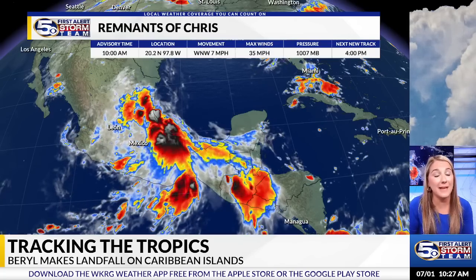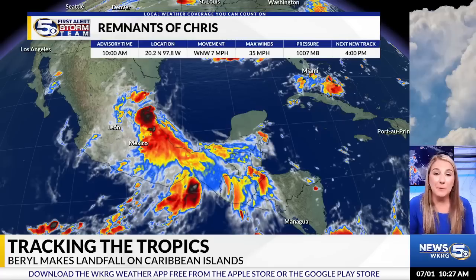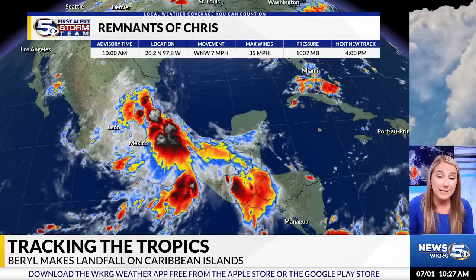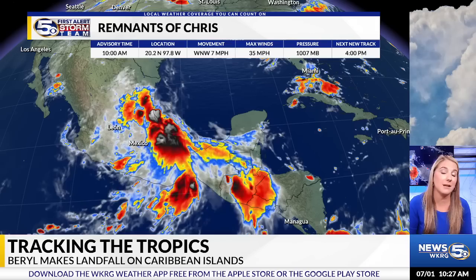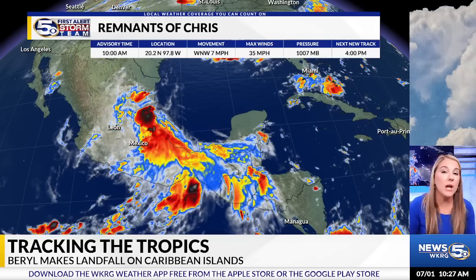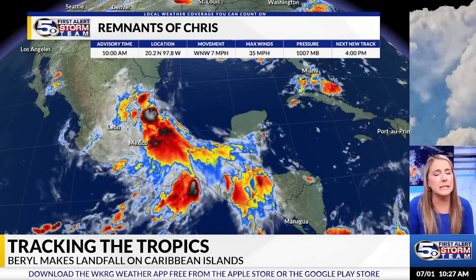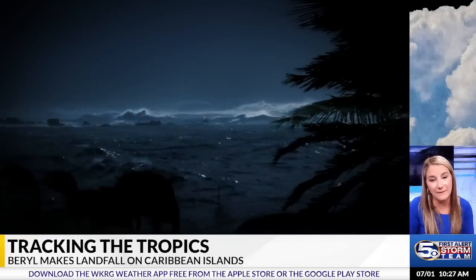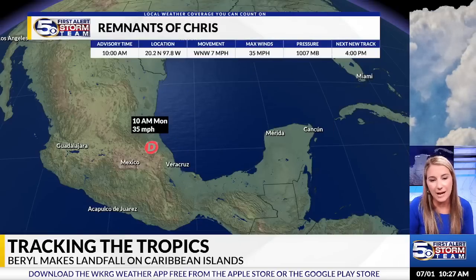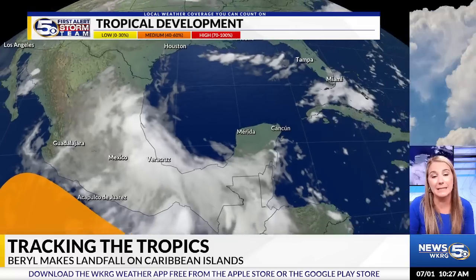Moving on to Chris — this was an area we were watching that briefly became Tropical Storm Chris before making landfall in eastern Mexico this morning. It is now moving over the mountainous terrain of Mexico, which has helped it dissipate pretty quickly. Chris is now remnants, and the NHC has issued its last advisory on Chris, so the track is non-existent as it has dissipated.